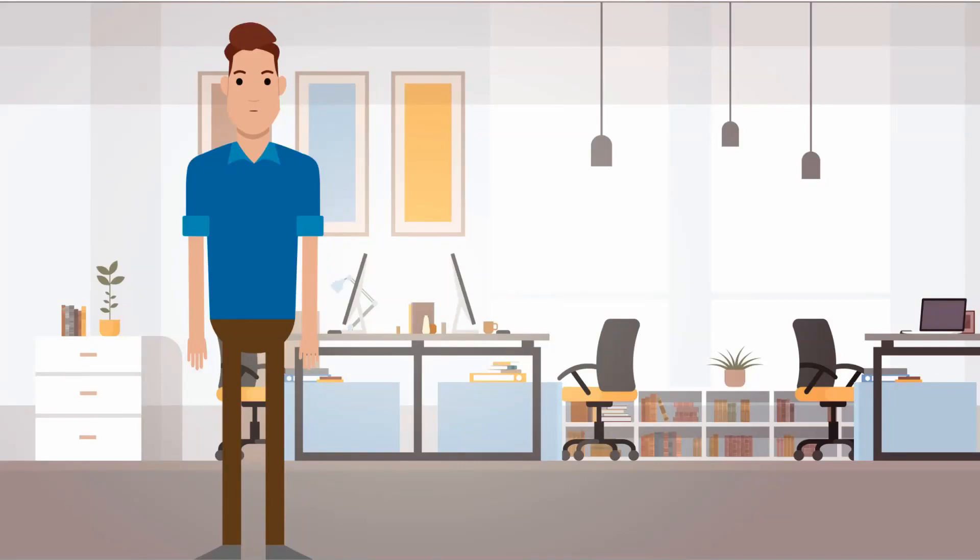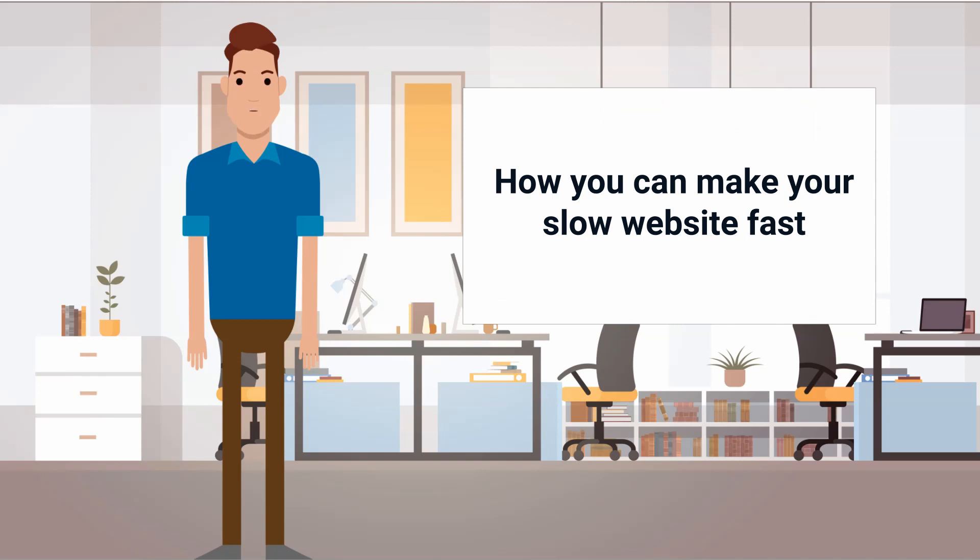Hi! Alex here, from Essential Web Apps. If you have a business website but it's very slow, I think this video can help you out. I will explain here how you can make your slow website fast.